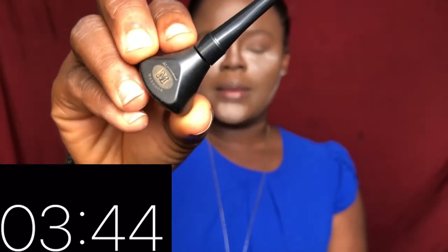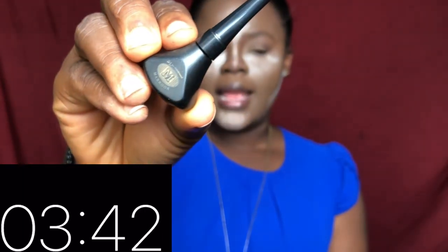I'm going to be using the Mabrook eyeliner to line my eyes. You can totally skip this step, but I love to line my eyes so hence I do not want to skip this.